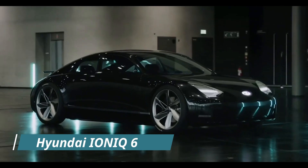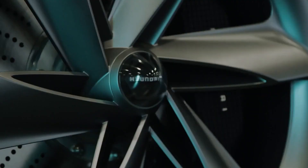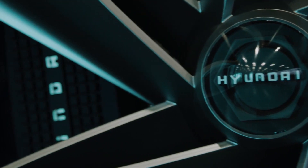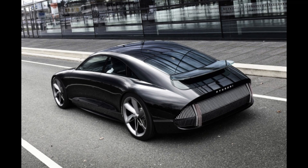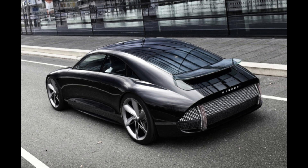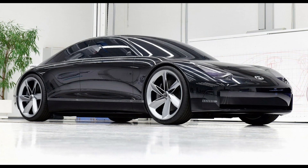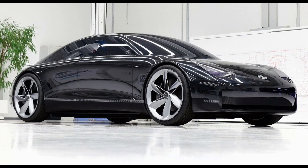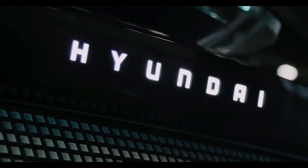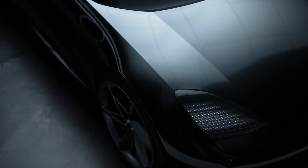Hyundai IONIQ 6. The next Hyundai IONIQ 6 will be significantly influenced by Hyundai's Prophecy concept. The concept's rear-facing cameras could be replaced with standard wing mirrors, and the roofline is expected to increase backseat headroom. This ultra-slim saloon car was designed to be as aerodynamic as possible, featuring a simple curving profile, a ground-hugging body, and the bare minimum of intakes and grilles. A rear spoiler that can be adjusted automatically helps manage airflow.